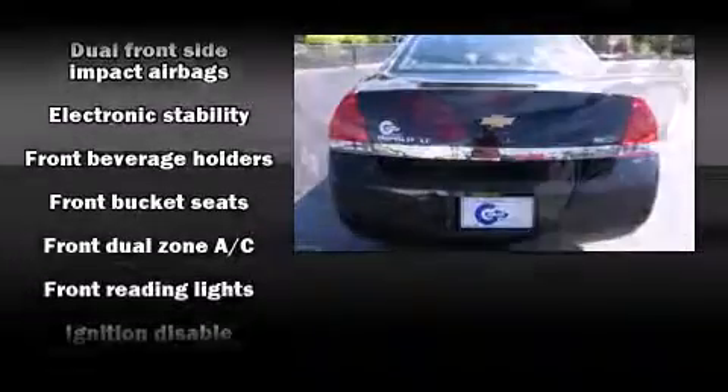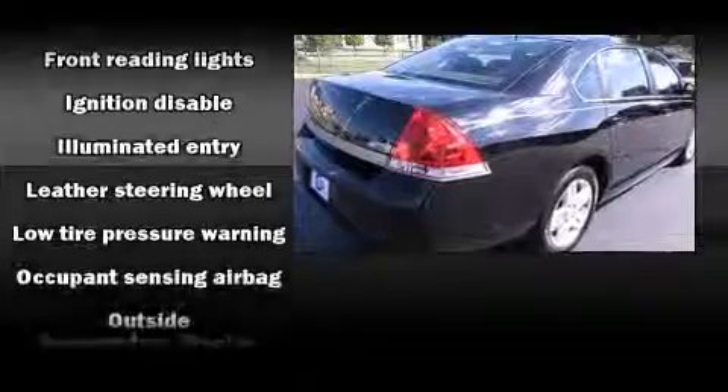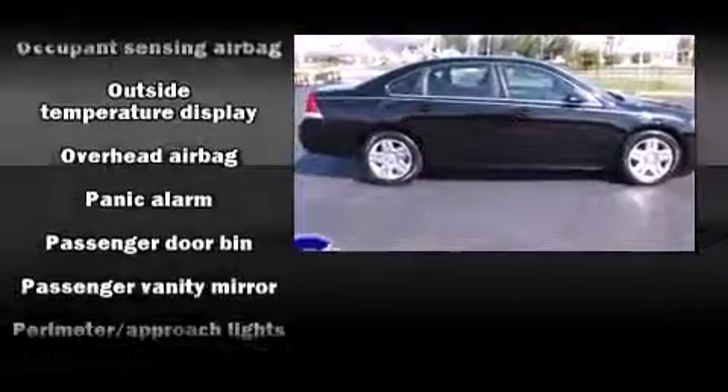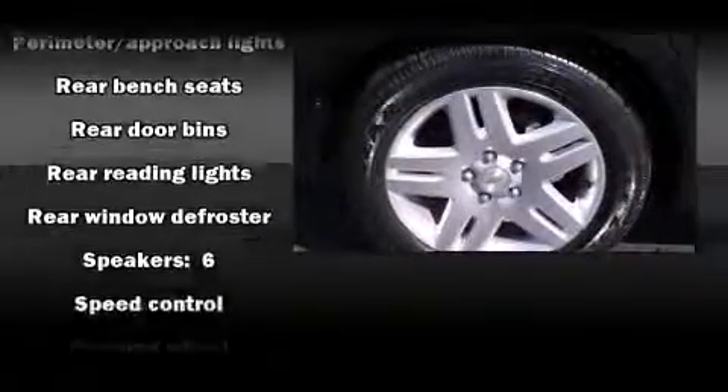Chevrolet infused the interior with top-shelf amenities such as front and rear reading lights, variably intermittent wipers, a leather steering wheel, an outside temperature display, front fog lights, remote keyless entry, and more.